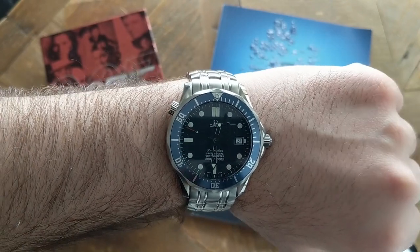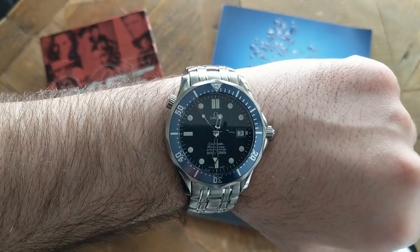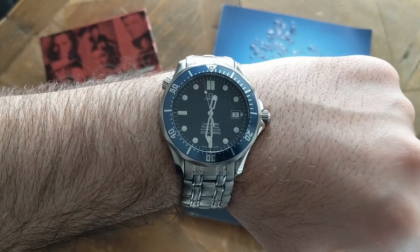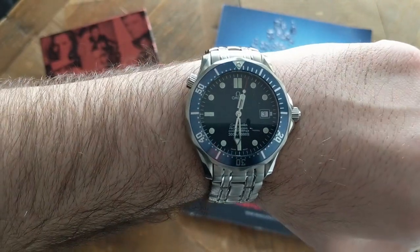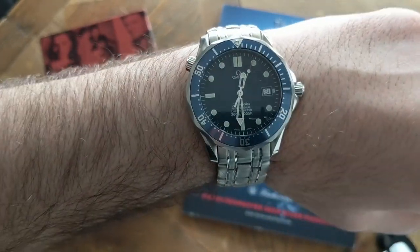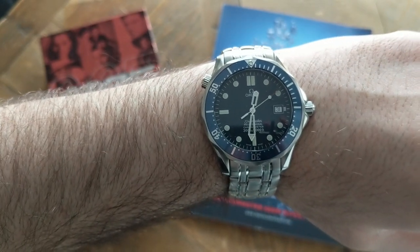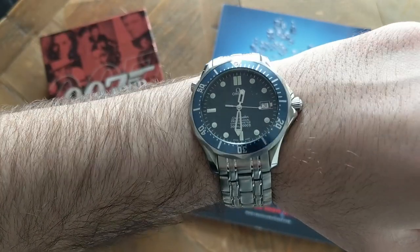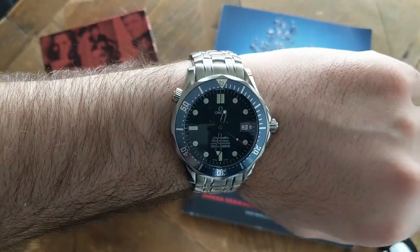Mine had normal wear and tear on it, and unfortunately there was a chip in the bezel — I'll add a picture of it in a moment. But after I sent it in for servicing, it came back looking brand new and that chip was completely gone. Here's the picture of the chip — you can see it at the nine o'clock position.